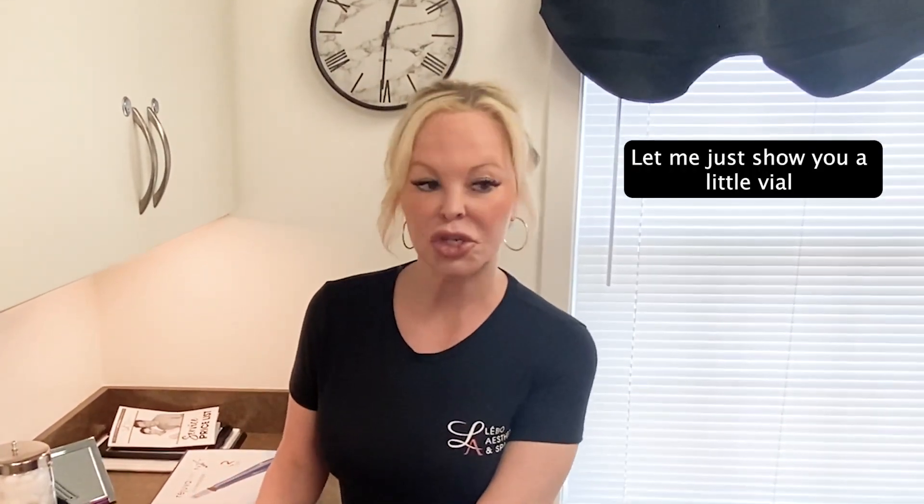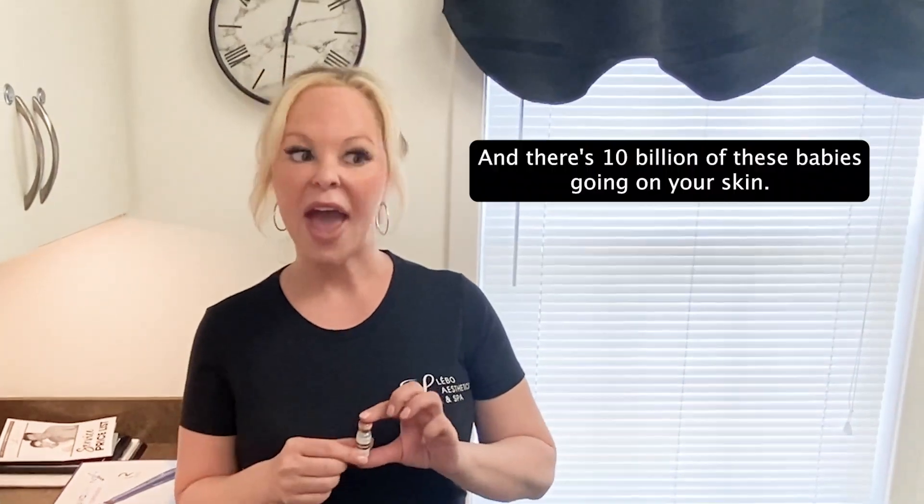As we age, we lose collagen, we lose elastin, we lose all kinds of stuff that we used to have when we were younger. In one of these vials of exosomes — let me just show you the little vial right here — this has 10 billion in this little bottle. Think of it as a bot that you're telling to do something to your skin, and there's 10 billion of these going on in your skin when we do it.